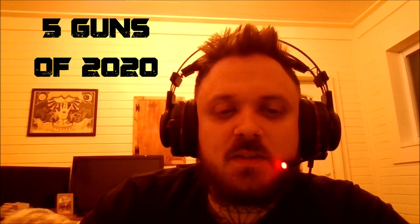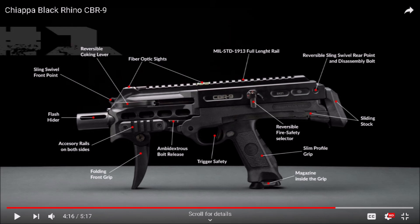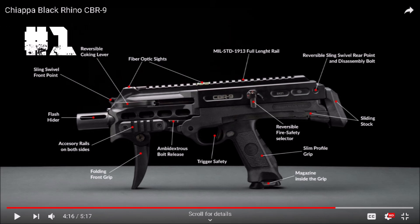All right, hey everyone, welcome back to another episode around the fire. Today we are going to do a five cool or great fun-sounding guns that we have coming out here in 2020. We've got a couple of these videos coming up — we're splitting them up into five at a time so they are not so ridiculously long and boring. So here we go. Starting us off, we got the Kiappa CBR9 Black Rhino.